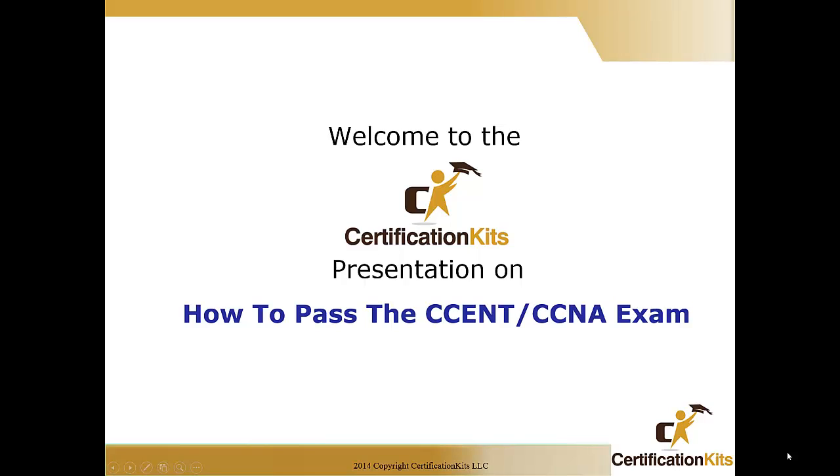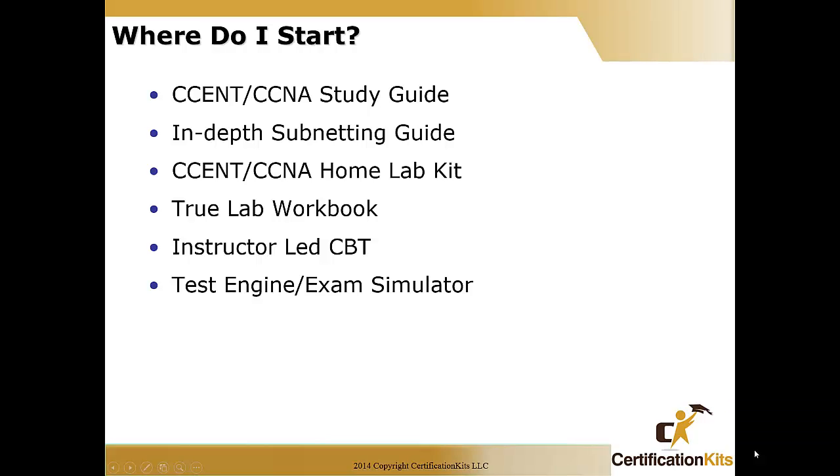Welcome to the Certification Kit's presentation on how to pass your CSEN or CCNA exam. You may be asking yourself: where do I start and what items do I need to help me pass my exam on my first attempt? We suggest having these six items available in your study arsenal, and you will have an excellent chance of passing the exam on your first try. Let's take a look at these six items at a high level, then go into more detail on the following slides.